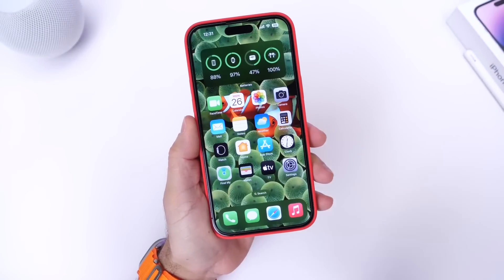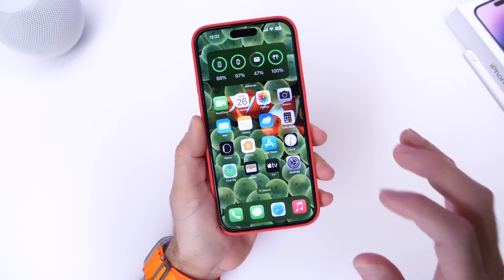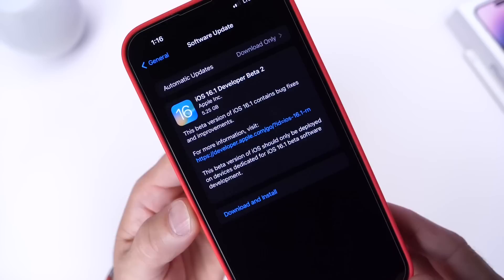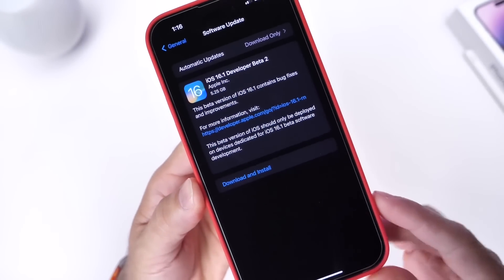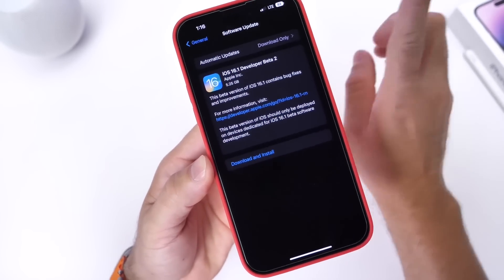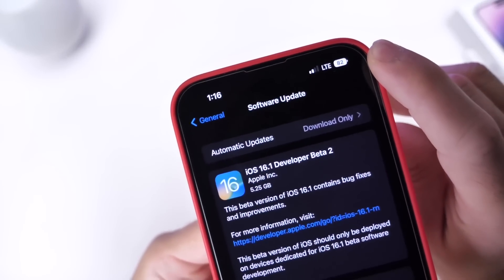One of the bigger issues with 16.1 was GPS — it was all over the place, very slow and laggy, and just wasn't working properly. On the latest 16.1 Developer Beta 2, that has been fixed and GPS is now fully functional. I'm happy to report GPS is working properly on the latest beta.